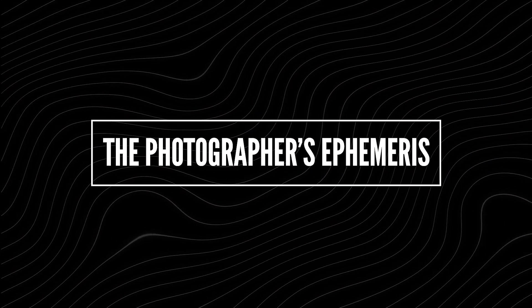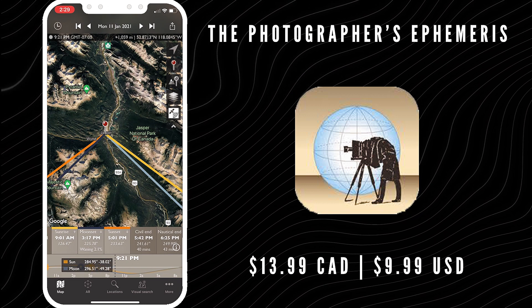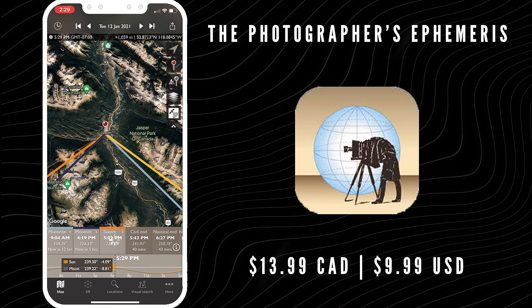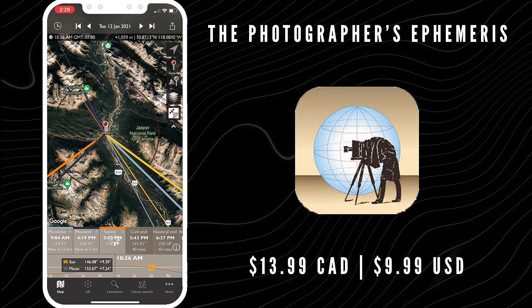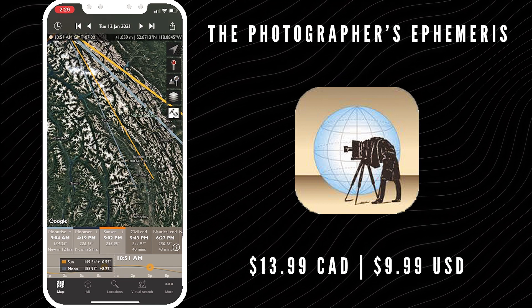App number one, available for both Android and iPhone — and this is the only paid app on this list — it's the Photographer's Ephemeris. It costs $9.99 in the US and $13.99 in Canada. The Photographer's Ephemeris helps you plan outdoor photography shoots in natural light, particularly landscapes and urban scenes. It's a map-centric sun and moon calculator — see how the light will fall on the land, day or night, for any location on Earth. This is my go-to app. It does cost a little bit of coin, but it is well worth it for sure.